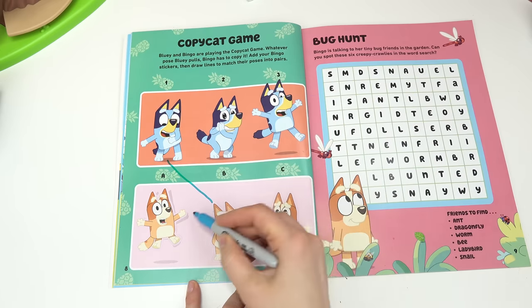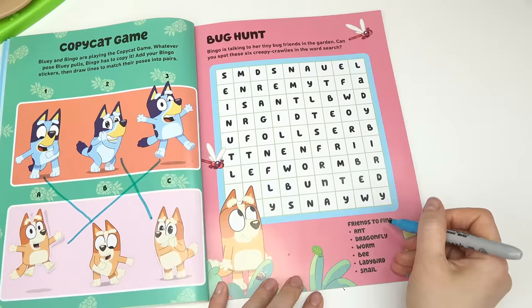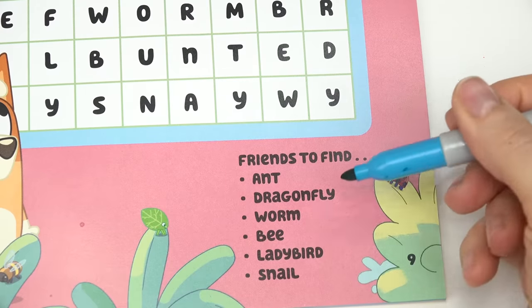Now let's match them up. The flossing one is right here, jumping, and baby eyes.